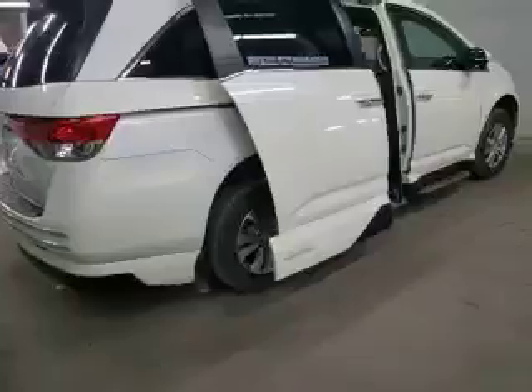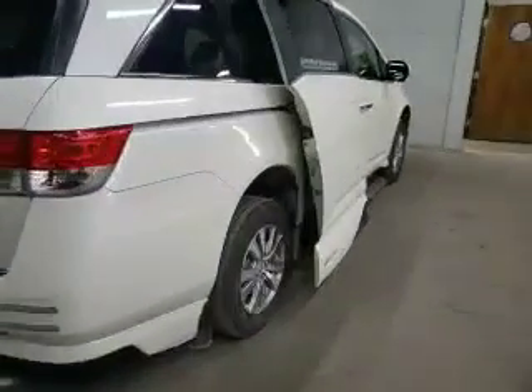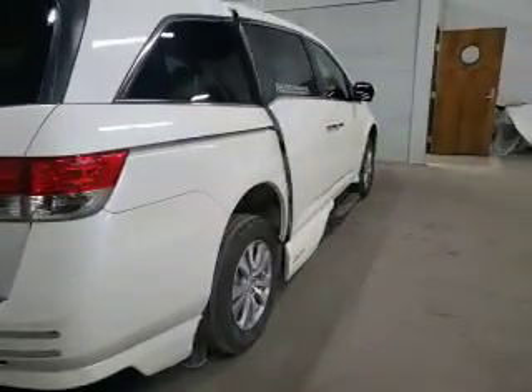It's got the kneeling system if you want to use it. If you want to turn the kneeling system off, of course you can. Like I said, this is the EXL — fully loaded, very clean.